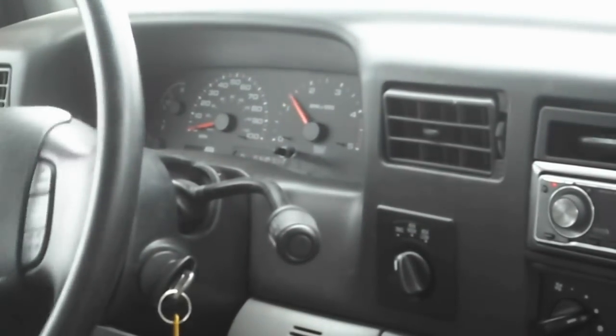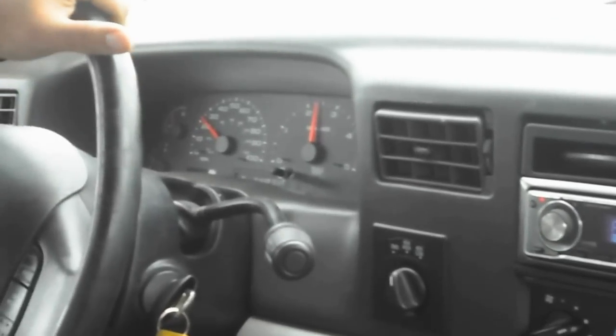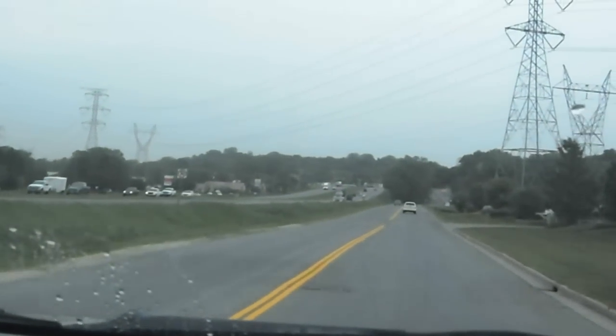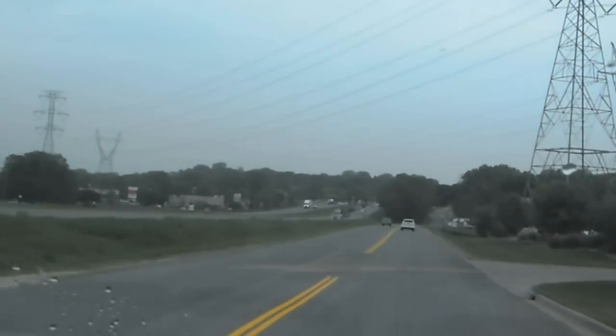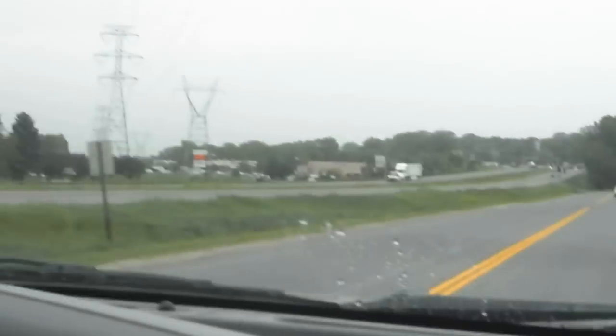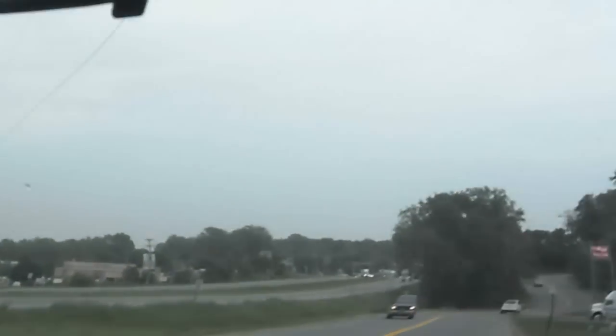Check the transmission first — as you can see the transmission shifts correctly. The vehicle drives very straight, there's no alignment issues. The front end is very solid, there's no pulsation with the brakes. All the signals and the gauges work correctly. The power steering is very smooth.